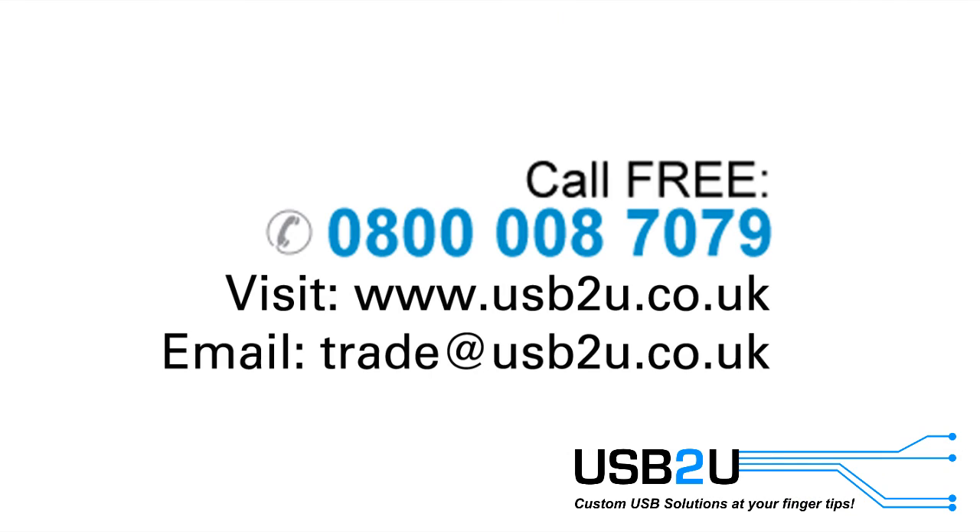For more information on the credit card USB flash drives or any other products, please visit www.usbtu.co.uk or call us free on 0800 008 7079.